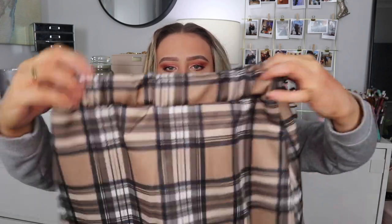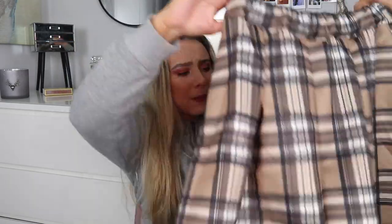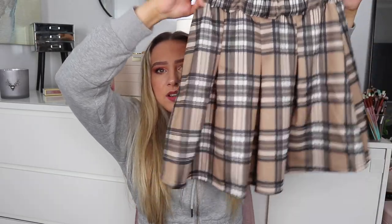I also got another skirt — the stone check scuba pleated mini skirt for £12, in a size 10. This one is elasticated which feels quite nice. The front is pleated but the back isn't, which is a bit disappointing. It's quite hard to find pleated skirts on PLT without a slit. I do wish it was pleated all the way round but I think it'll still look really cute.